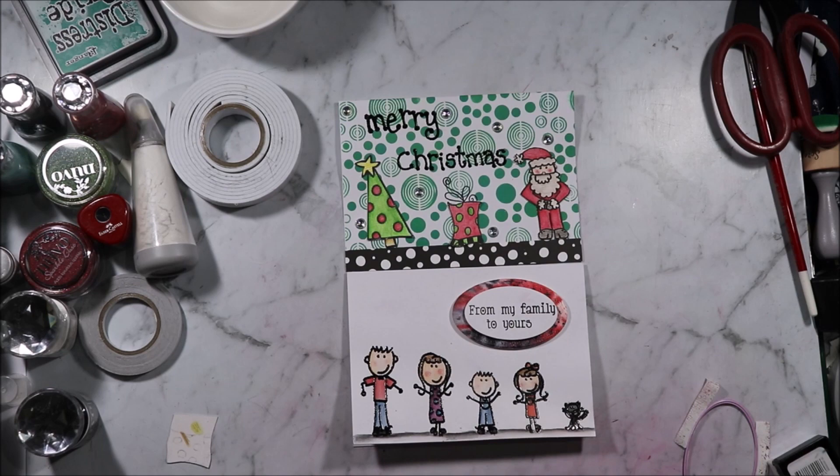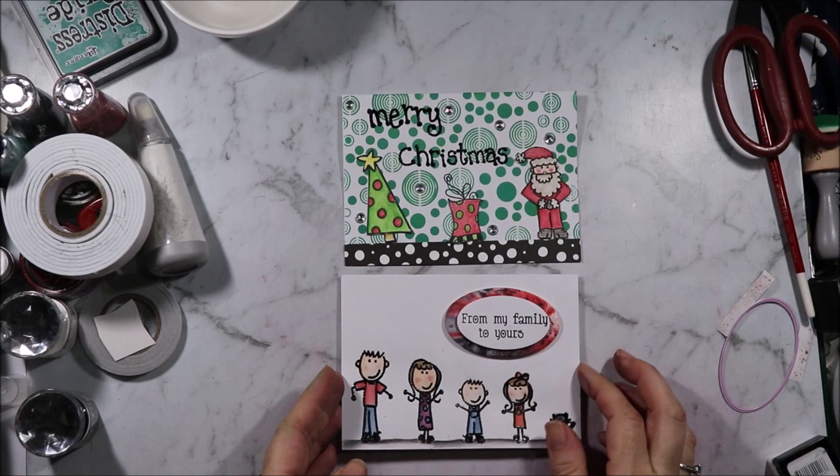I hope you enjoyed my card making process for these two cards. If you did, please don't forget to hit the like button, subscribe to see more content like this, and hit the bell notification to know when new videos come out. Let me know below which card's your favourite. Thank you all for watching and I'll see you all next time. Bye for now.